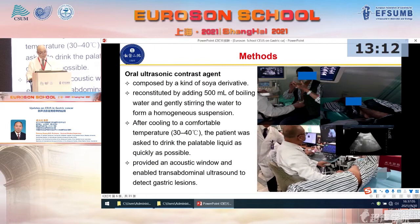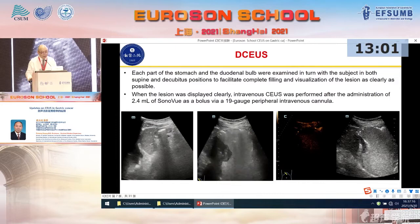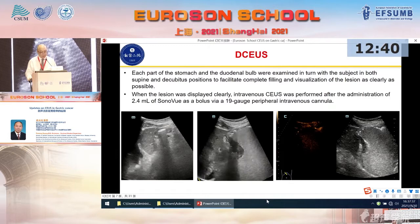This is the decubitus position so that most of the oral contrast can more completely fill the gastric lumen. Each part of the stomach and the duodenal bulb were examined in both supine and decubitus positions to facilitate complete filling and visualization of the lesion as clearly as possible. When the lesion is displayed clearly, intravenous CEUS is followed.